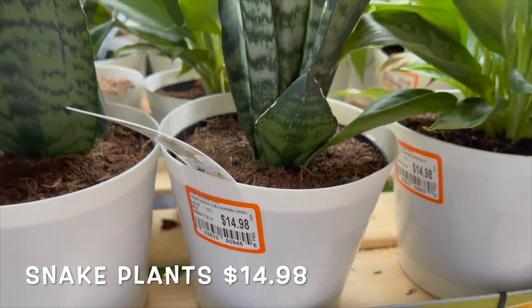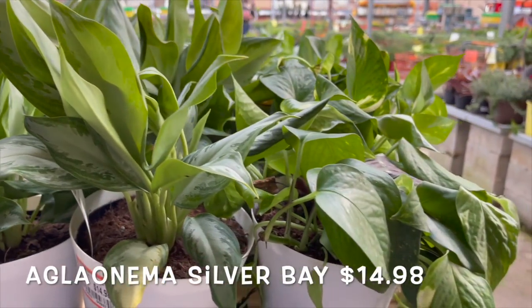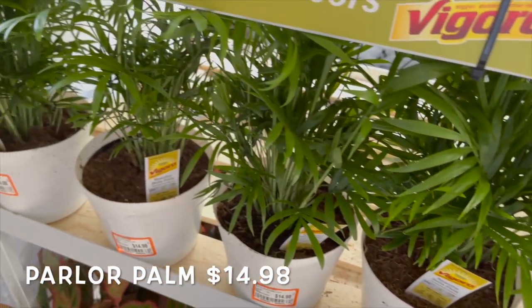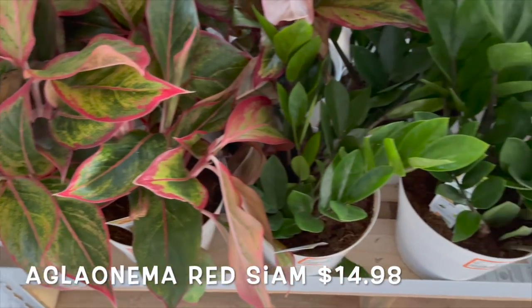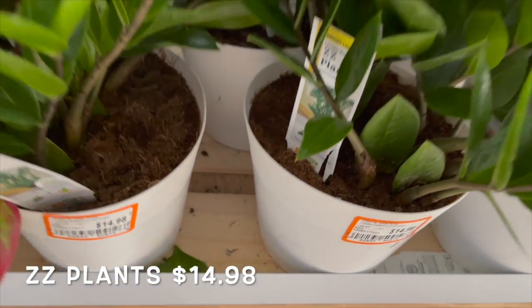Here they had some snake plants, aglaonema silver bays, some parlor palms, some aglaonema red scion, and some ZZ plants — all for $14.98.